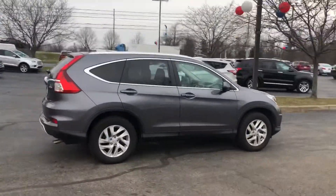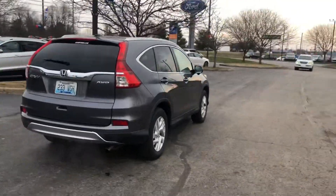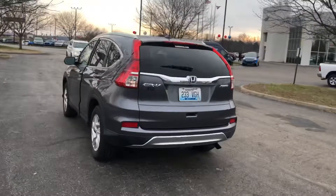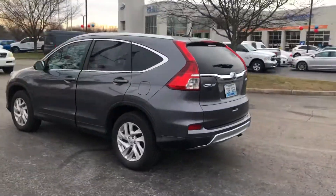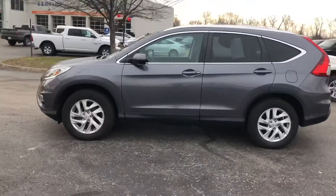I wanted to go ahead and send you a video of the 2015 all-wheel drive Honda CR-V. It may have 87,000 miles, but those Hondas, they'll go and go. Like I told you prior, it is a front-line unit, fully serviced.